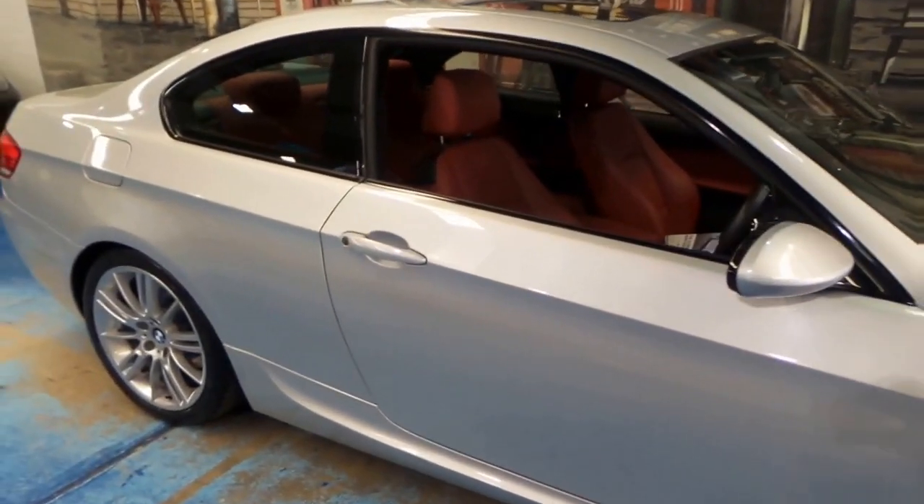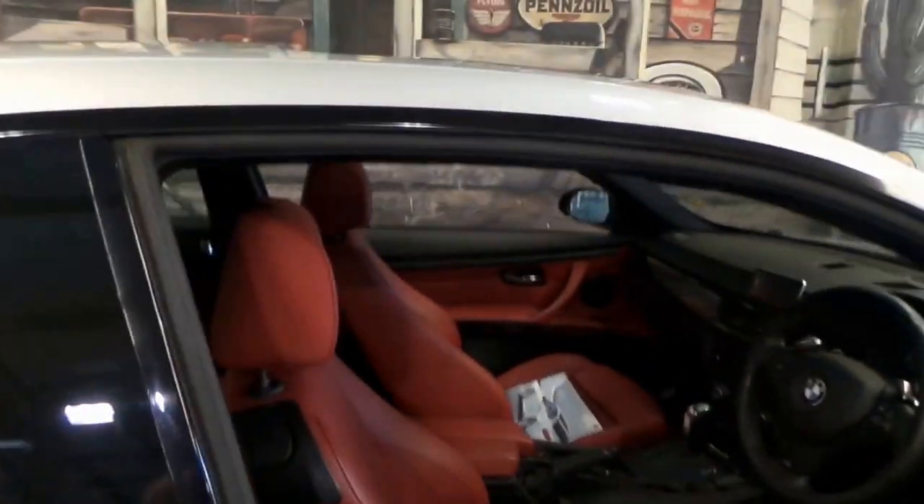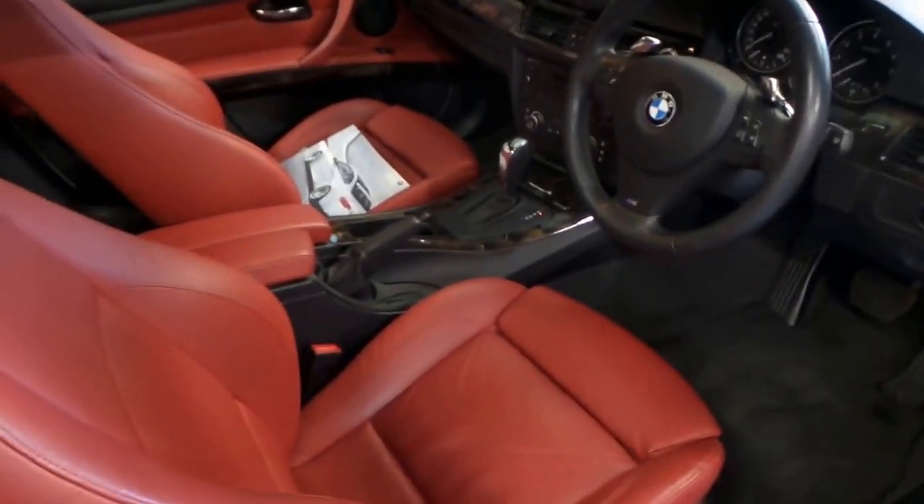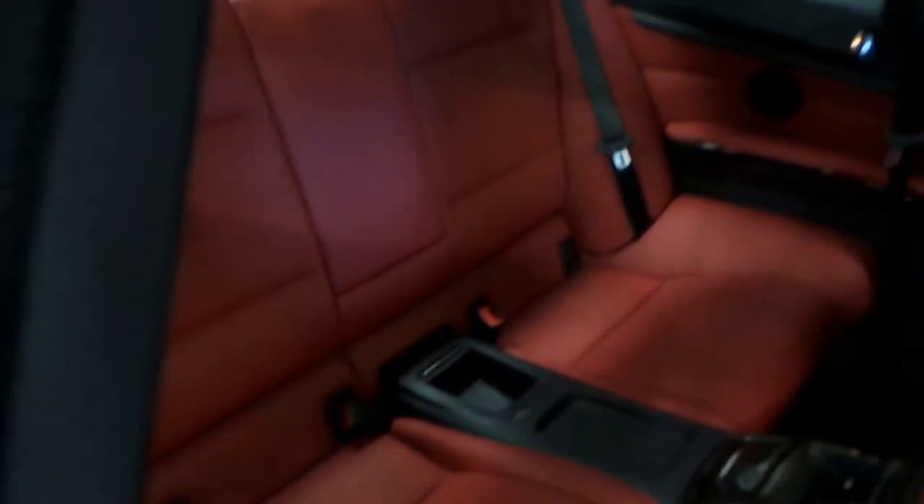It's finished in Titan Silver Metallic, and it's got this absolutely stunning red leather interior, and this really makes the car. It's beautiful, front and rear.